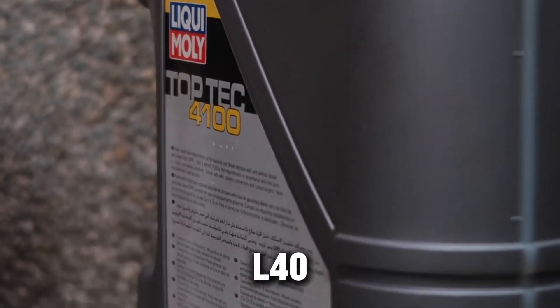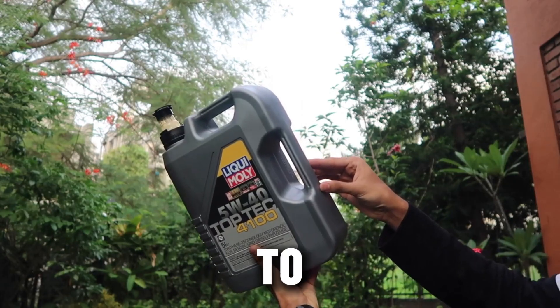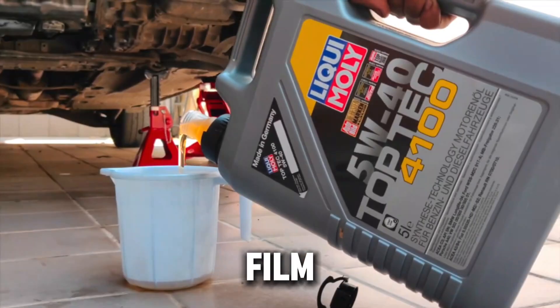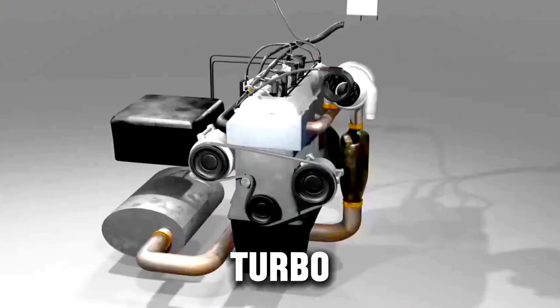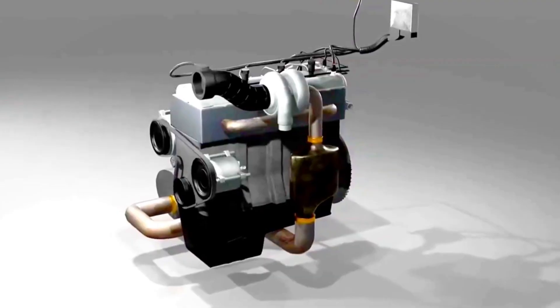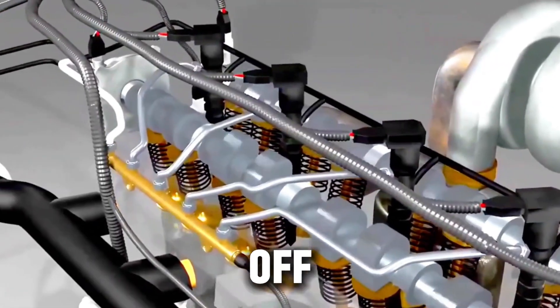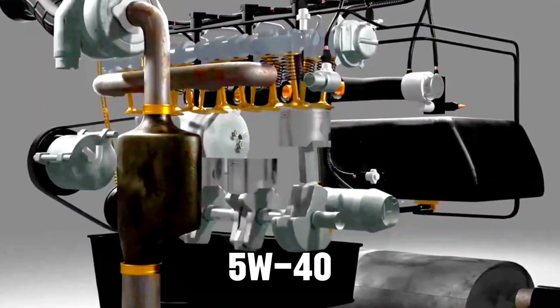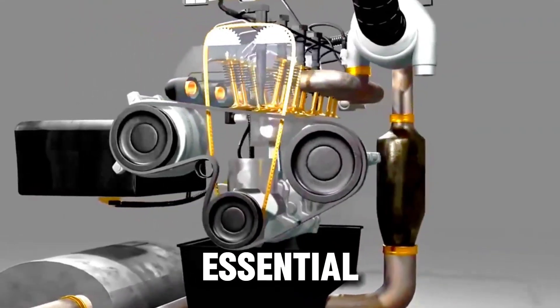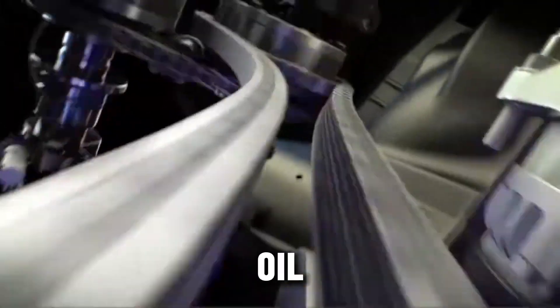Meanwhile, 5W40 full synthetic — especially PAO or Group 4-based oils — stayed stable, maintaining pressure and film strength even under constant boost. That's why turbo manufacturers like Garrett and BorgWarner recommend at least a 40-weight oil for turbocharged diesels, and many tuners go straight to 5W40 for that reason. So if you run your diesel hard — towing, off-roading, or highway hauling — 5W40 isn't just better, it's essential. As one diesel tuner put it: 'Thin oil makes power today, but thick oil keeps it tomorrow.'